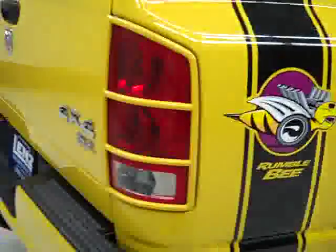Paint looks good. Underbody and frame look good — just a hint of surface corrosion on the frame, which is perfectly normal. Rear tires have just as much tread as the front ones.